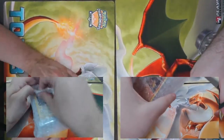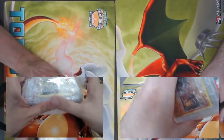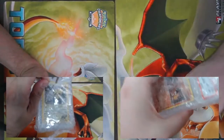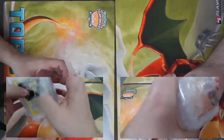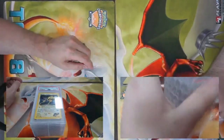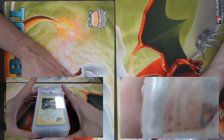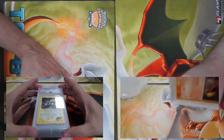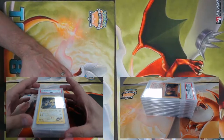Welcome everyone, this is Dan from Top Cut Network, and today Jimmy Ballard and I got 400 PSA-graded cards newly delivered to us. We are going to open them all up and see what we got. This is a lot of stuff, it's going to be very exciting. We figured 400 cards would be better as a two-person job. All these cards will be available on topcutevents.com.